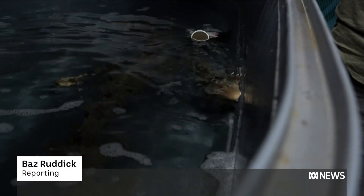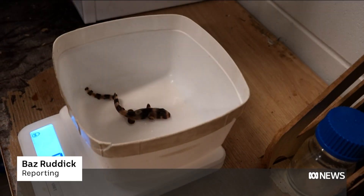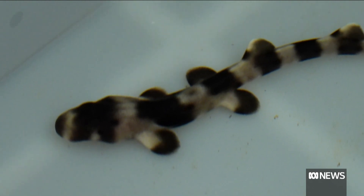Spotty and shimmering. In this lab researchers are breeding epaulette sharks. We'll palpate the females, we just sort of feel her abdomen to see if we can feel if she's got eggs.